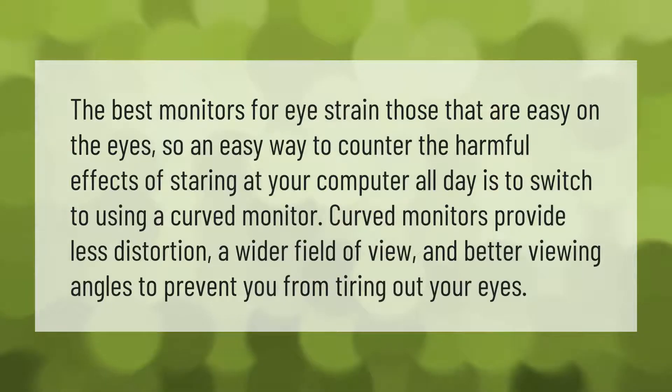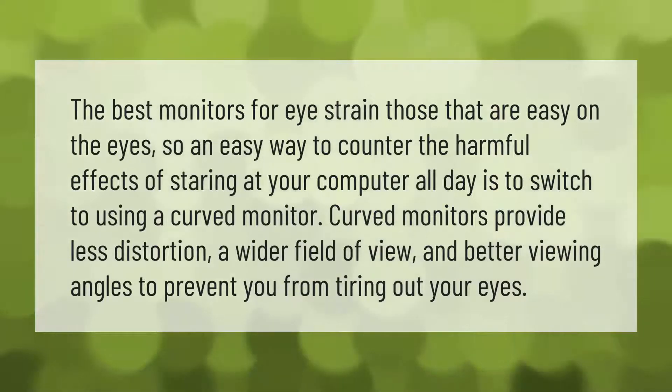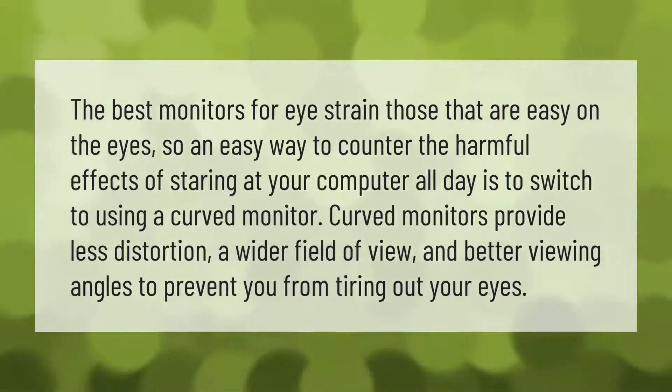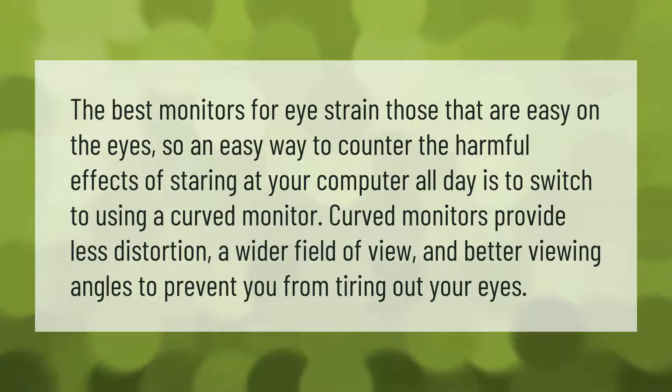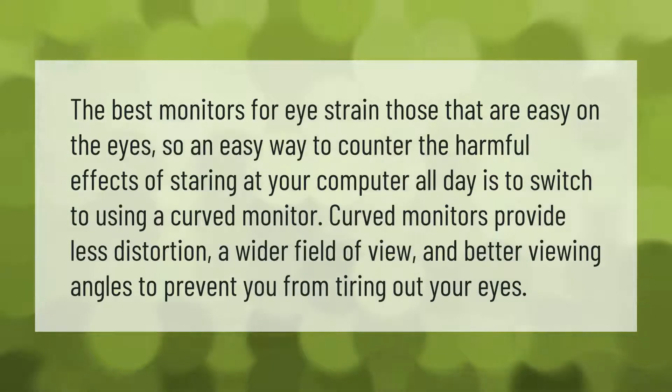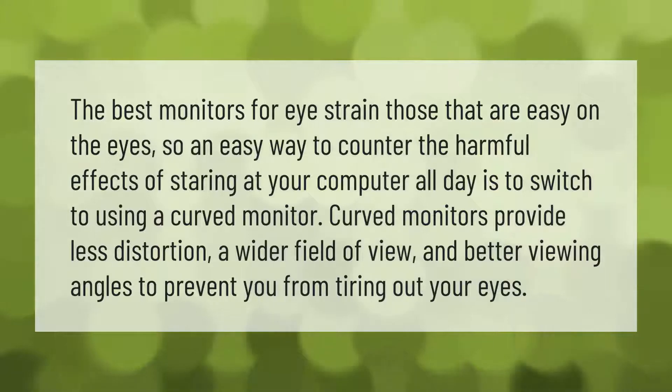The best monitors for eye strain are those that are easy on the eyes. An easy way to counter the harmful effects of staring at your computer all day is to switch to using a curved monitor. Curved monitors provide less distortion, a wider field of view, and better viewing angles to prevent you from tiring out your eyes.